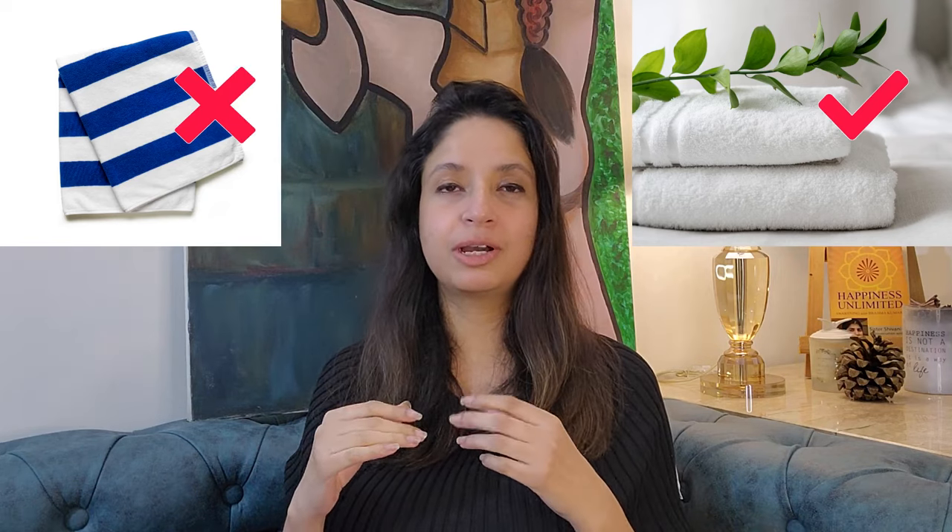Invest in good quality hand towels and face towels. It's a very reasonable fix — it won't cost you much — but those fluffy, nice white or beige towels will uplift your comfort level and bring a sense of luxury and richness to your bathroom. It's a small change with a big impact.